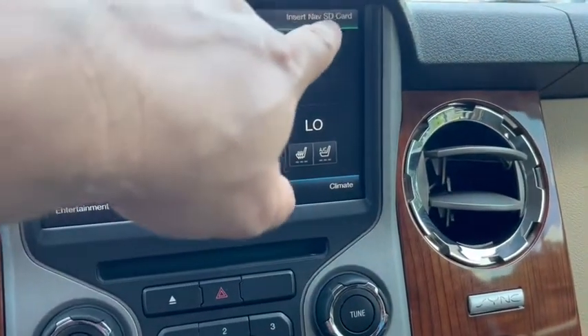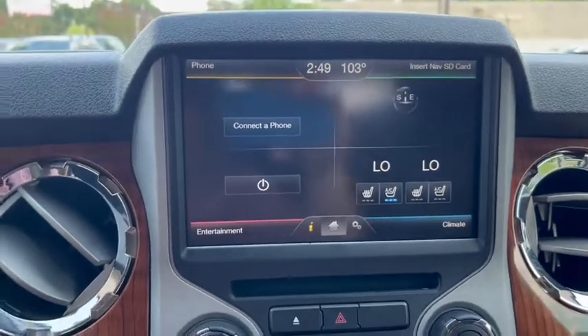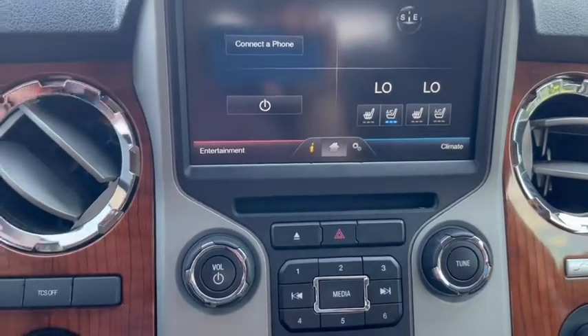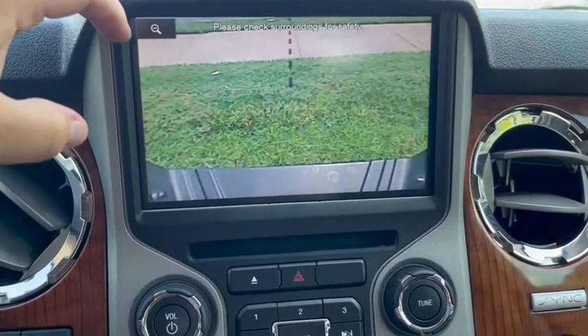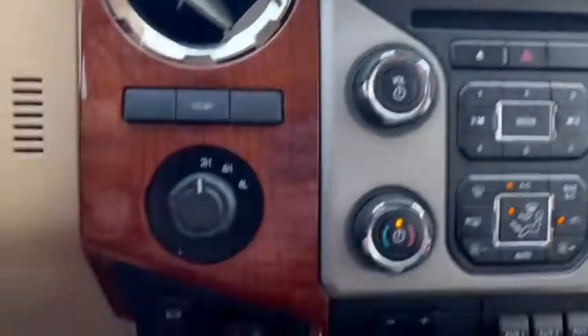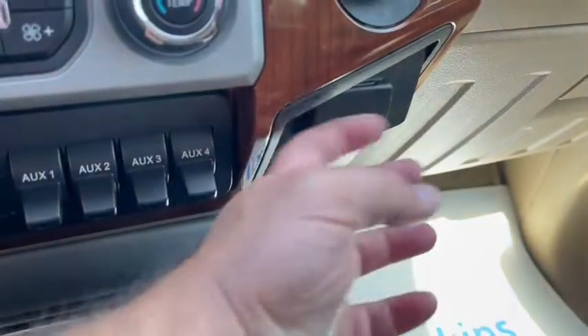It is missing the navigation card — we just got to get one of those ordered, or we can mail it straight to you, whichever is easiest. Does have the backup camera, and you can also do the top-down view. Got your exhaust brake there, trailer brake controller, and auxiliary switches.